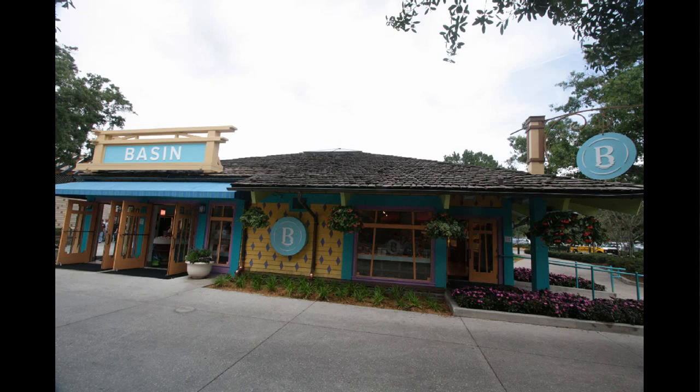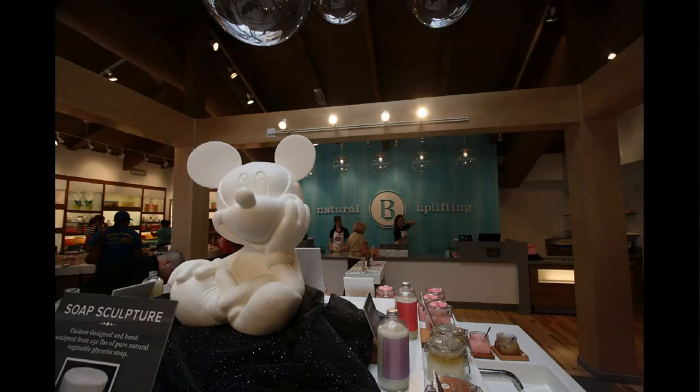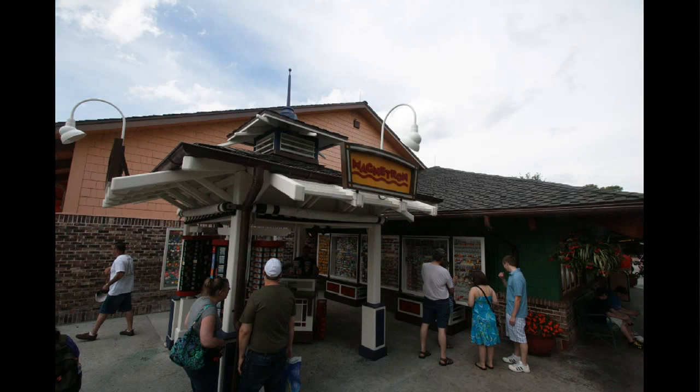Over at Downtown Disney Marketplace, the Basin soap store has had a minor remodel and they've got a soap sculpture in the middle that's kind of interesting to look at. The store remains largely the same experience as before. Last year's shuffle of shops in Downtown Disney resulted in things like the Magnetron closing down, creating room for a Blink by Wet Seal in the west side area, while the Magnetron became just a kiosk here next to Marketplace Fun Finds.